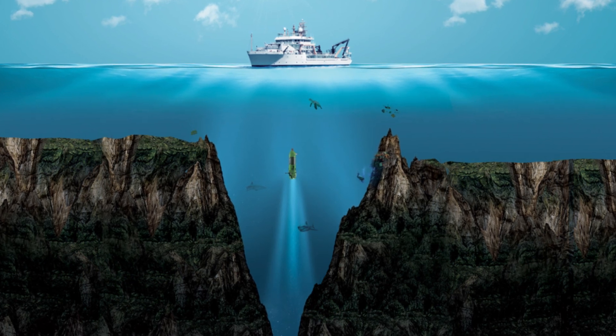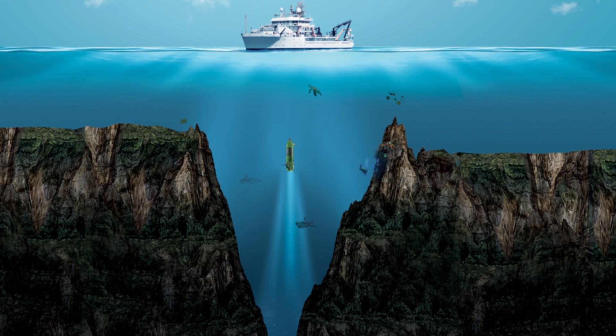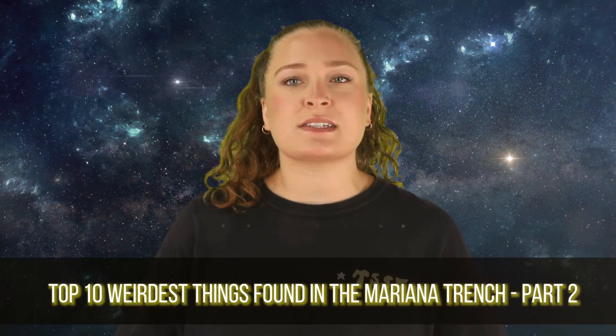We are taking a dive into the deep sea again today to look at some more creatures and things that call the Mariana Trench their home. From a few of the coolest jellyfish, to an adorable octopus, to a bunch of information on hydrothermal vents, the Mariana Trench never fails to deliver. What is up, Life's Biggest Questions viewers? I am your host today, Olivia Kozlowski, and we are here to talk part 2 of the top 10 weirdest things found in the Mariana Trench.